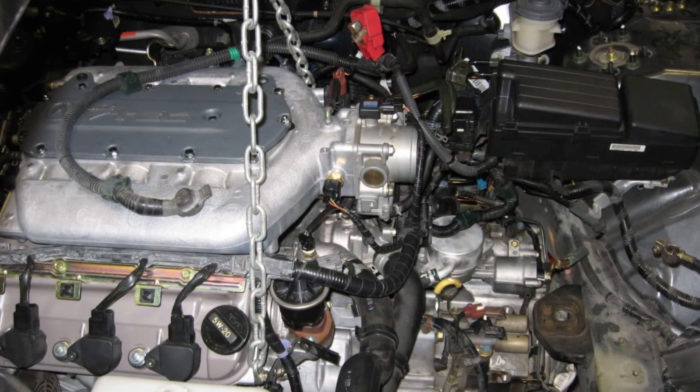Fortunately, the seal itself is very inexpensive. If you already have the tools to drop and move the transmission and you're a capable DIYer, then you can save a lot on this project simply by not going to a repair shop.